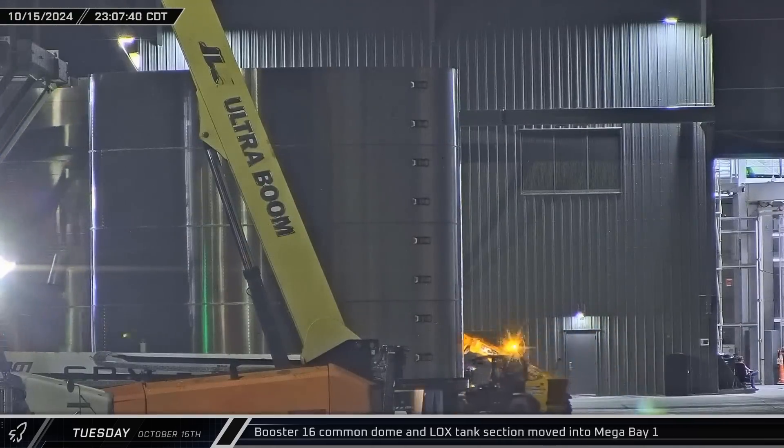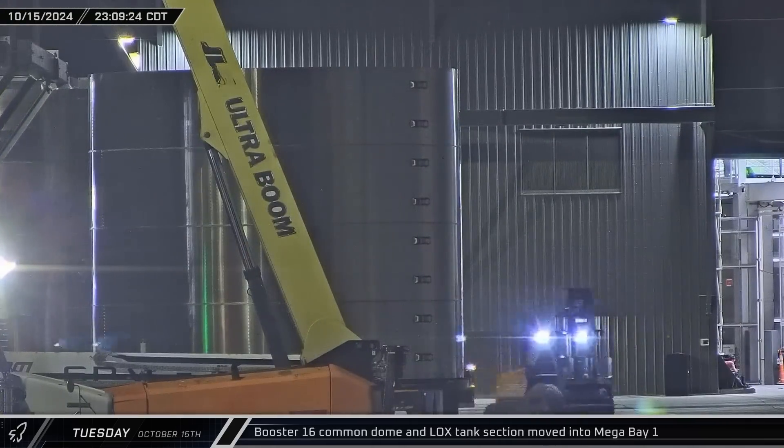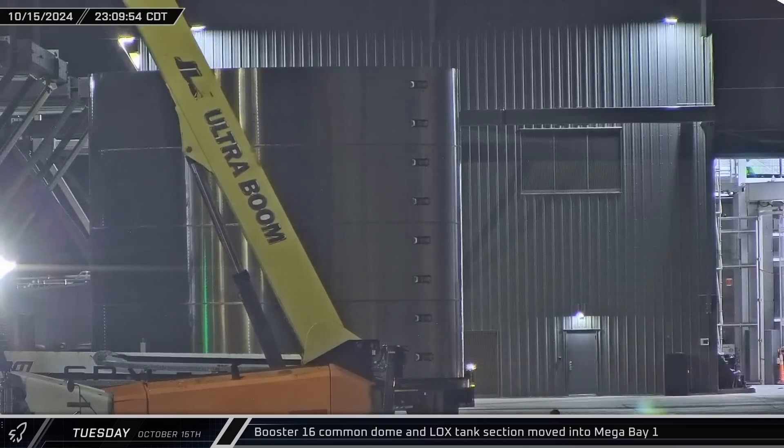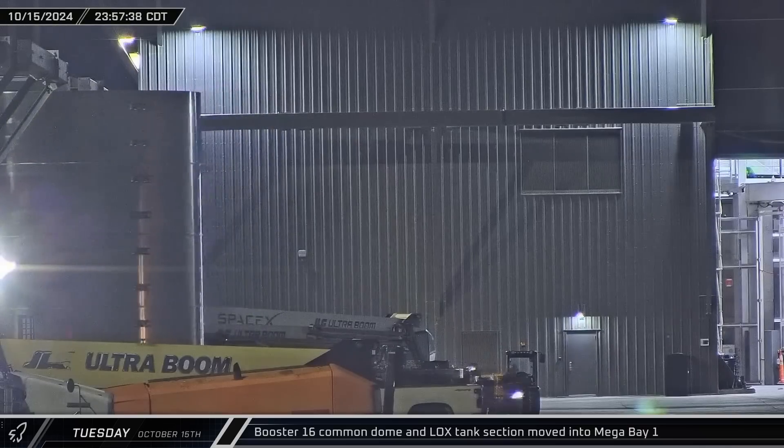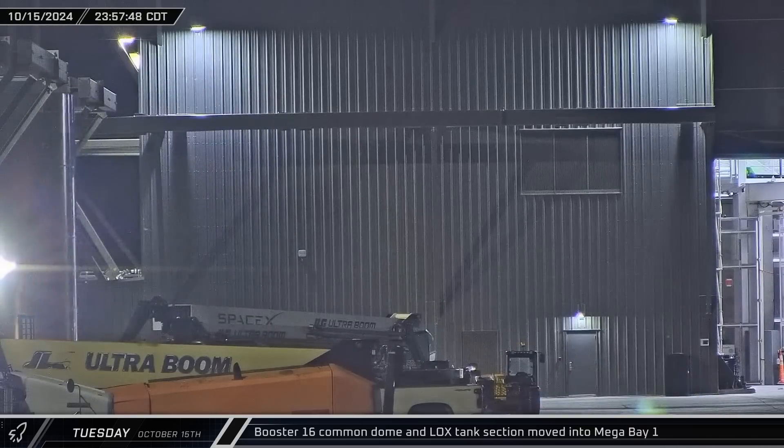Returning to the production site, the common dome section of Booster 16 was moved into Mega Bay 1, and the booster liquid oxygen tank section then joined the common dome inside about 45 minutes later.